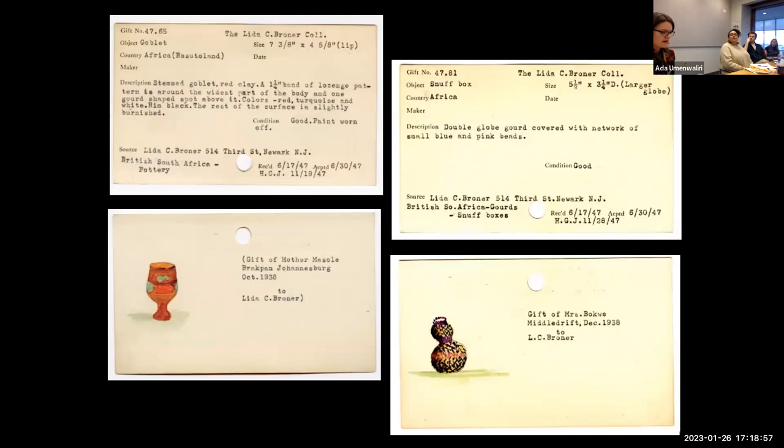In an old filing cabinet in the registrar's department I dug up an obsolete set of typewritten accession cards that offered a few additional clues. The cards provided visual descriptions and snippets of provenance: a woman from Johannesburg identified as Mother Massoli apparently gave Broner a ceramic vessel in October 1938; the beaded gourd container was a gift from Mrs. Bachway of Middle Drift in the Eastern Cape in December 1938. But the story behind Broner's collection was frustratingly incomplete, and with so little to go on, my investigation ground to a halt.